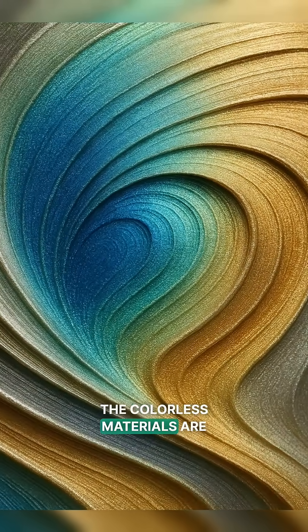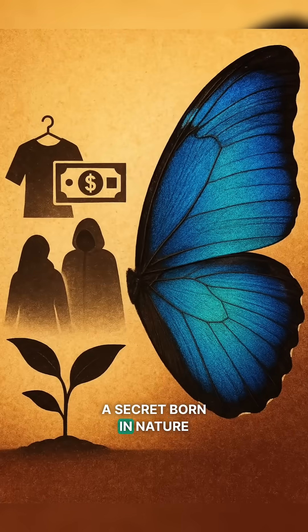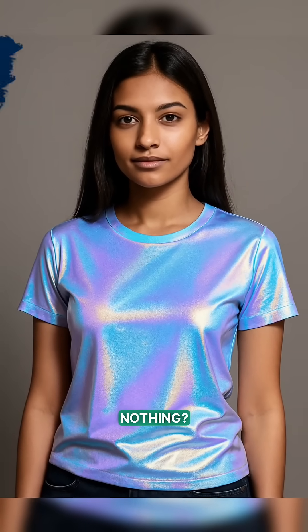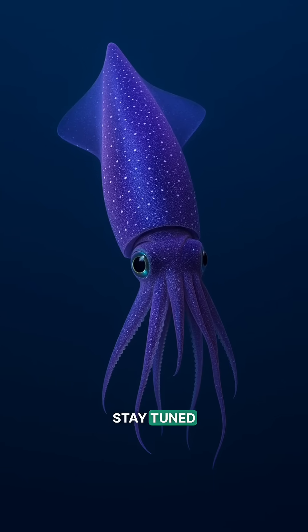In the new paint, the colorless materials are aluminum and aluminum oxide — a secret born in nature, now inspiring future tech. Would you wear color made of nothing? Want to know how squid invisibility works? Stay tuned.